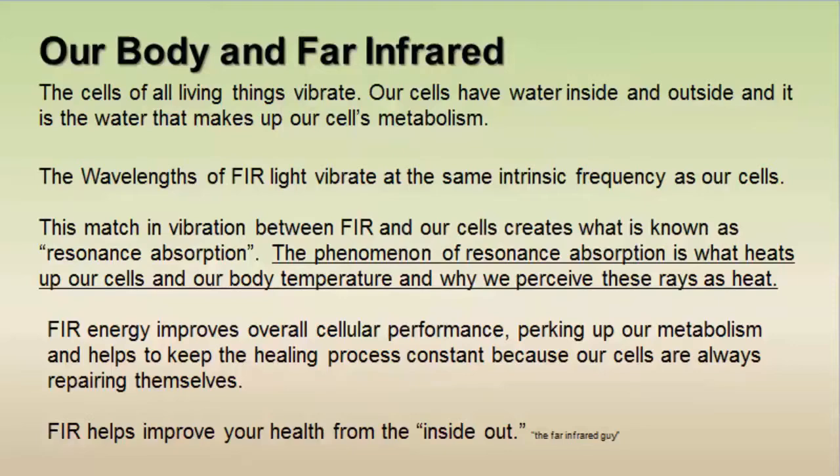How do our body and far infrared interact? All living things are made up of cells, and all cells vibrate — our cells are no different. We have water inside and outside of them, and it is that water that makes up our cells' metabolism. The wavelengths of far infrared light vibrate at the same intrinsic frequency as our cells, creating what is known as resonance absorption.